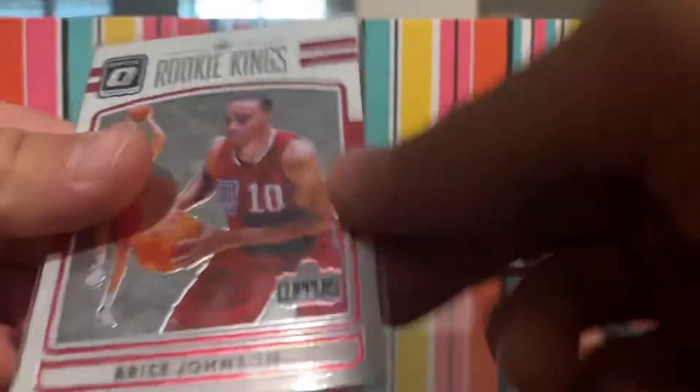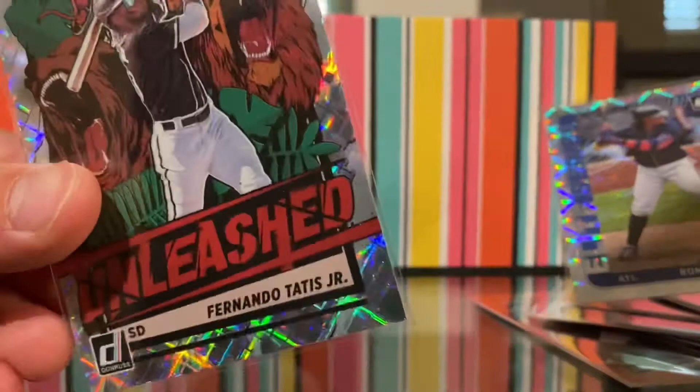Another Rudy Gobert. Optics. Devin Booker Threads. A rookie Kings Optic — Bryce Johnson. I have so many cards with this guy. Philly Friends — Rhys Hoskins and Bryce Harper. A couple more baseball ones I'll skim by. Then two nice ones — Francisco Tatis Jr. on two of these. And Ronald Acuna Jr.